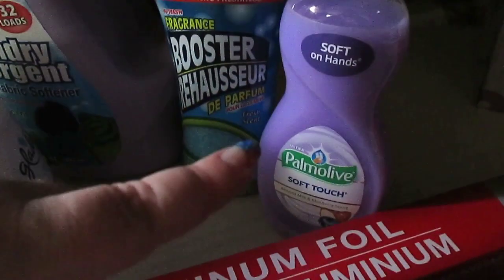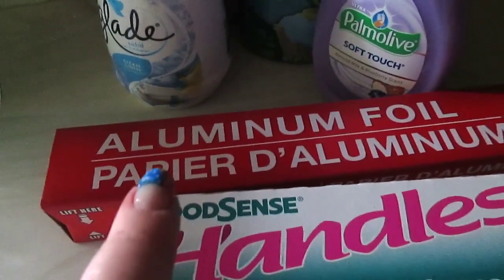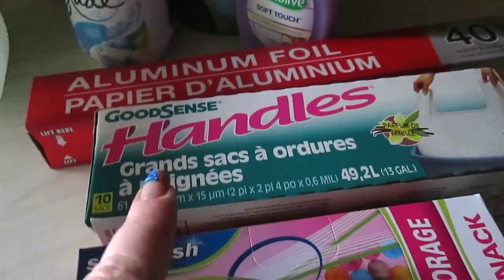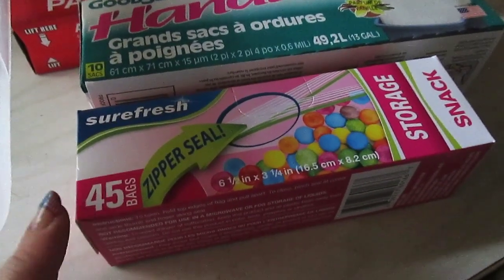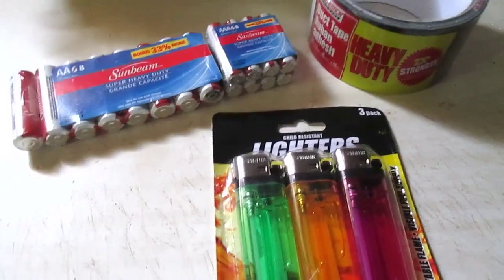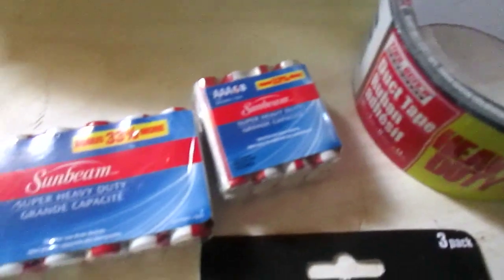Always repurchasing the Palmolive Soft Touch in almond milk and blueberry — I love that scent. I got a Glade air freshener in fresh linen for the house, some aluminum foil in the 40-square-foot size, handle bags which are always a repurchase, and the Sure Fresh storage snack baggies — they used to have 50 but they've downsized to 45, still a really good deal for a dollar.